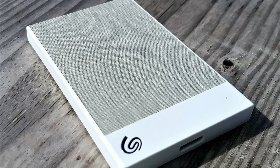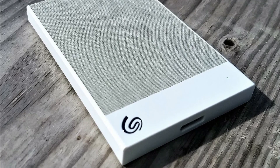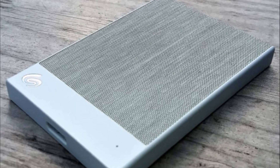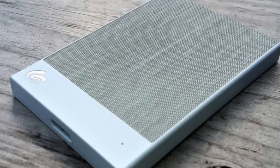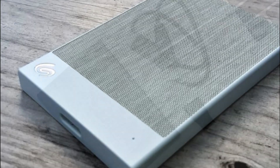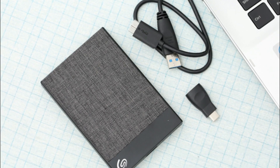One of the standout features of the Seagate Backup Plus Ultra Touch is its additional security options. It offers password protection and hardware encryption, giving you peace of mind knowing that your data is secure. You can easily set up a password to prevent unauthorized access, and the hardware encryption adds an extra layer of protection against data breaches.